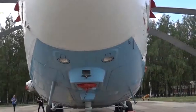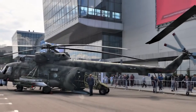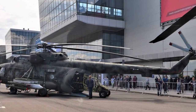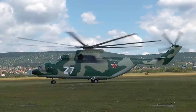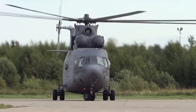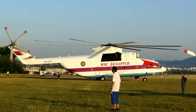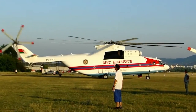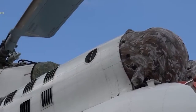The MI-26 is powered by two Lotarev D-136 turboshaft engines, each capable of producing 8,380 kilowatts of power. The synchronization of outputs between the two engines maintains a constant rotor RPM. The second engine's output will be increased to maximum power when the first engine fails. Each engine bay is manufactured with titanium to safeguard against fire.